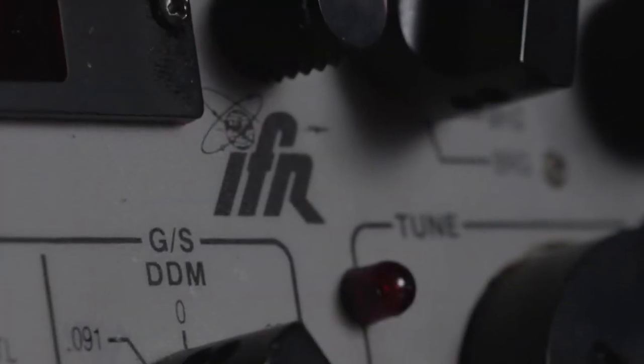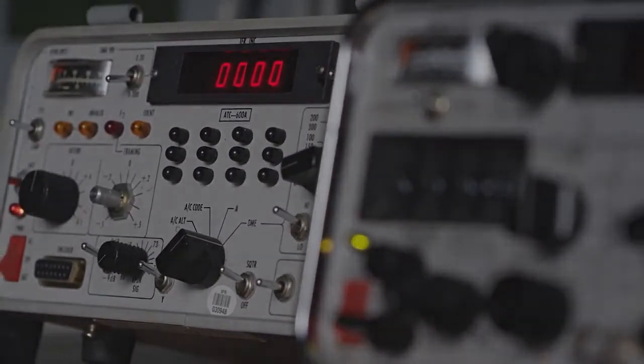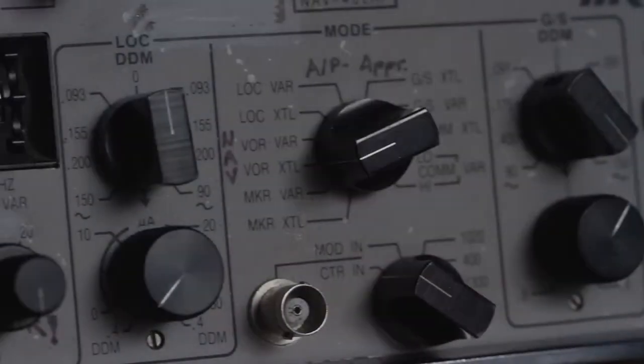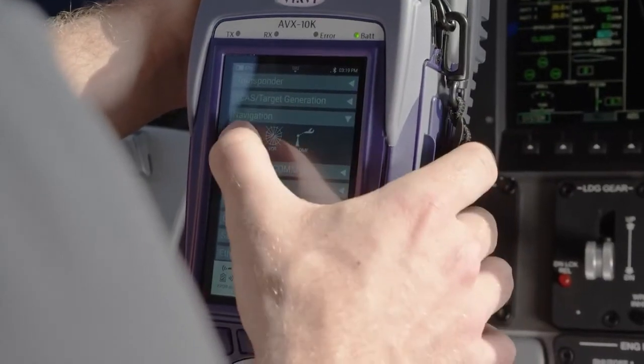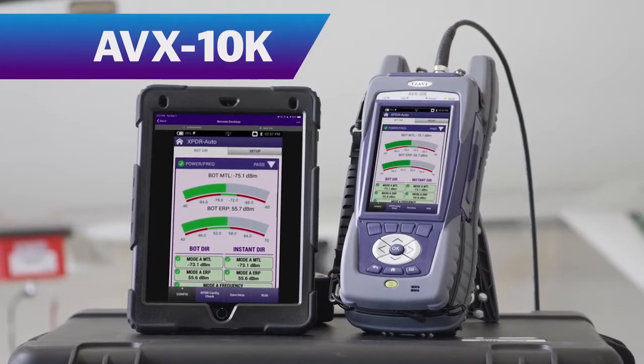From our beginnings in 1968 as IFR, then Aeroflex, and most recently as VIAVI, we have developed industry standard test solutions utilized every day by OEMs and repair facilities. Building on more than 50 years of providing superior avionics test sets, we are proud to introduce the next generation of transponder and NAVCOM test equipment — the AVX-10K flight line test set from VIAVI Solutions.